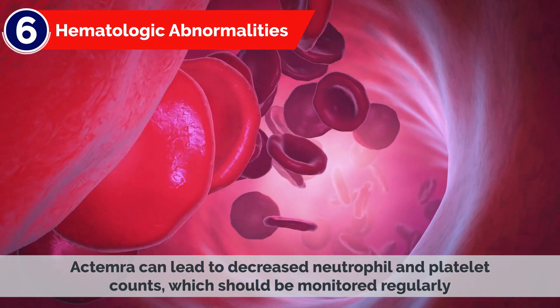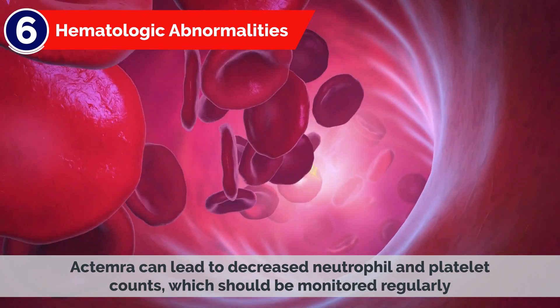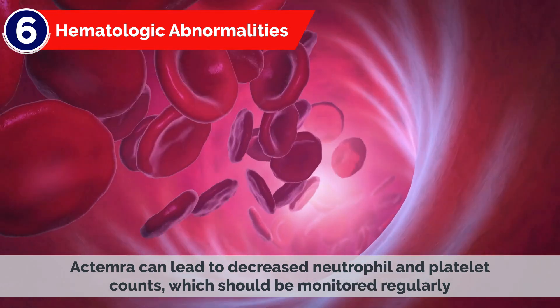5. Increased Cholesterol Levels: Actemra may cause elevated cholesterol levels, and monitoring of lipid levels is advised during treatment. 6. Hematological Abnormalities: Actemra can lead to decreased neutrophil and platelet counts, which should be monitored regularly.